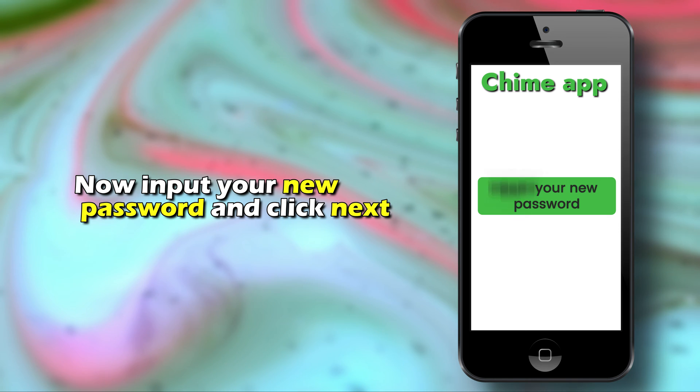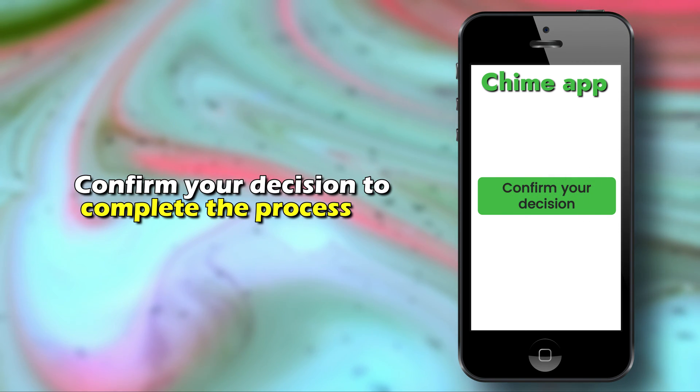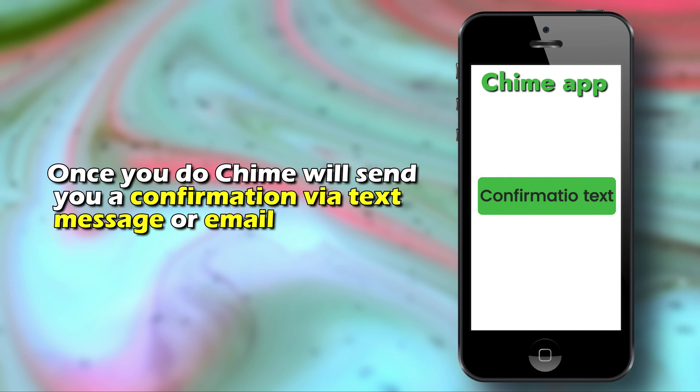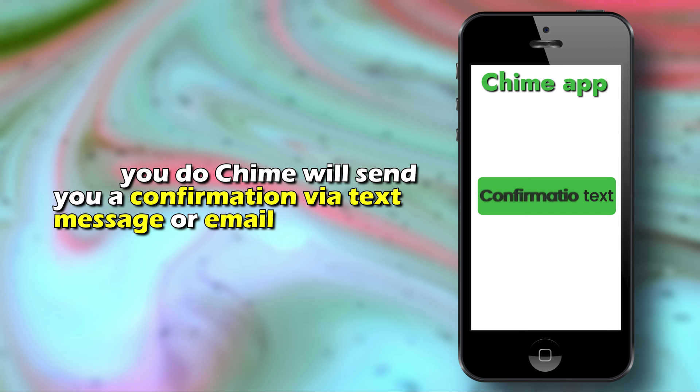Now, input your new password and click Next. Confirm your decision to complete the process. Once you do, Chime will send you a confirmation via text message or email.